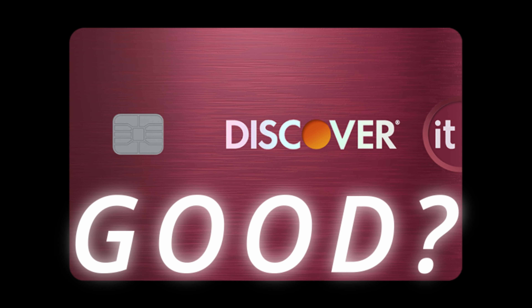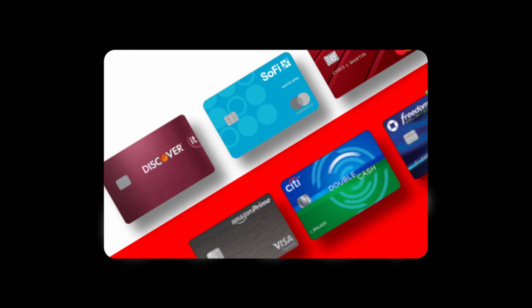The Discover It card. How good is it? Is it still competitive in today's market? And who is it a good fit for? Let's find out.